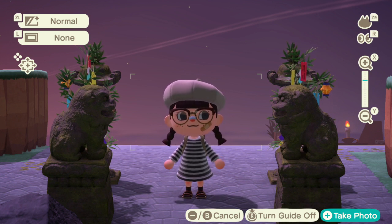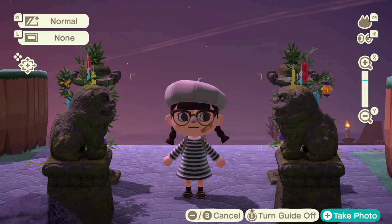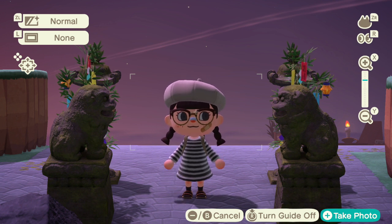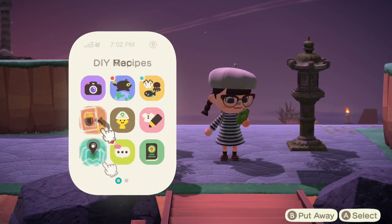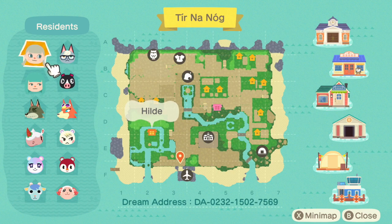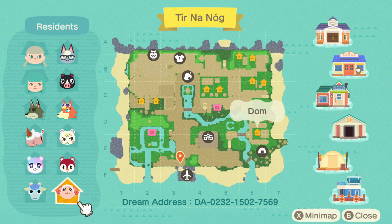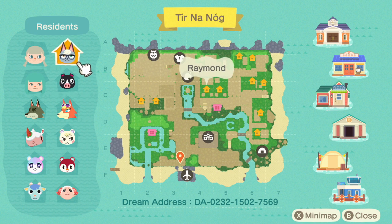Hello everybody and welcome back to a new island tour! This is a very special tour because this is one of my mod's islands. Her name is Hilda — you guys have probably seen her in chat a few times. Her island name is very hard to say, so she told me to refer to it as 'PP Poopoo Land.' We have Hilda, Anastasia, Dobi, Meringue, Judy, Sherb, Dom, Poppy, Marshall, Audie, Agnes, and Raymond — a lot of fan favorites!